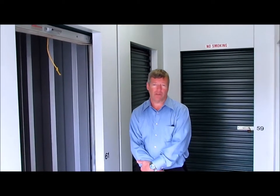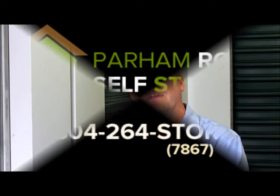We do have temperature control units here. We have sizes ranging from a 5 by 5 all the way up to our large 10 by 30 units. We sure appreciate having your business. Support local business here in Richmond, Virginia. 804-264-7867. Come see us. Thank you.